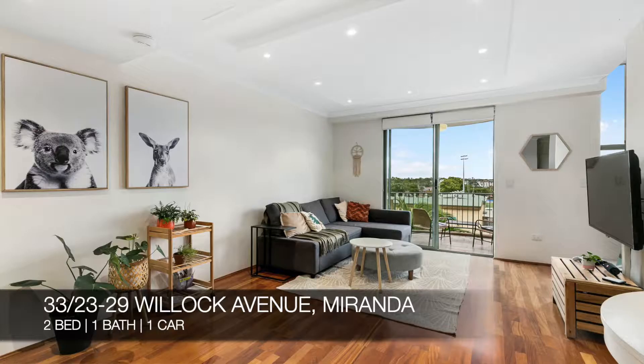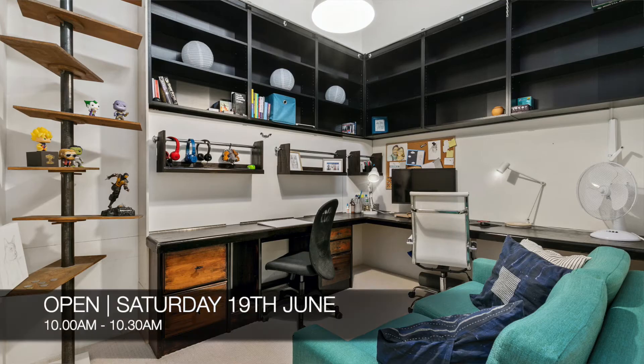First, we have 23 to 29 Willock Avenue, Miranda — that's a two-bed, one-bath, one-car apartment. That property is for sale and you can see it this Saturday from 10 a.m. to 10:30 a.m.